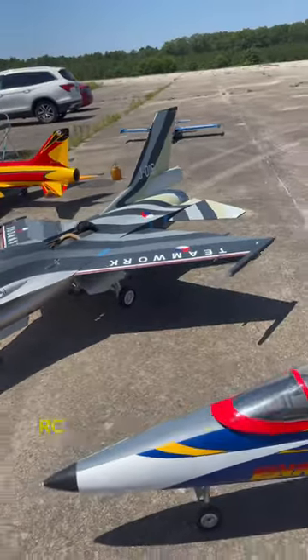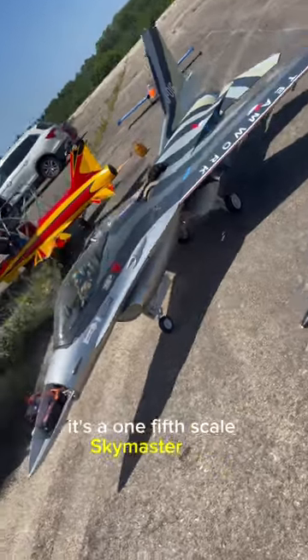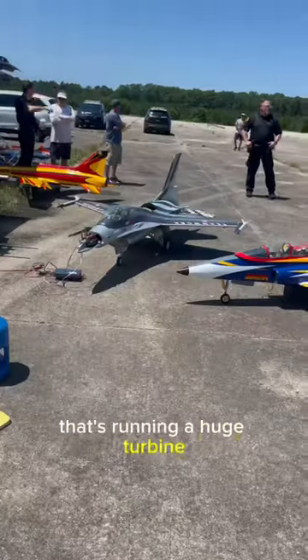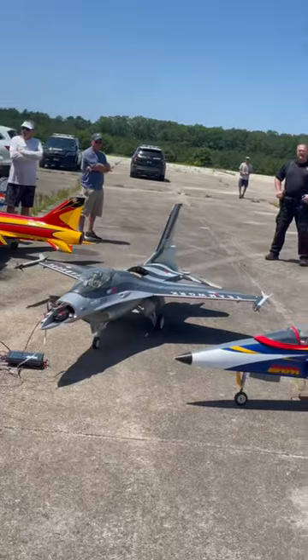This is the most expensive RC plane I've ever seen in person. It's a 1/5th scale Skymaster F-16 running a huge turbine. It was so big that even the cops pulled up and had to check this thing out firsthand.